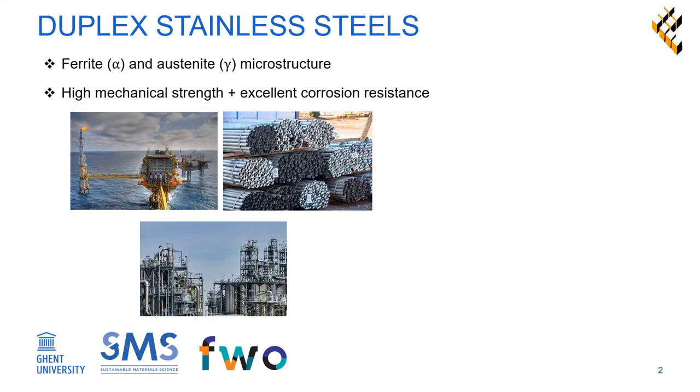Duplex stainless steels are a family of stainless steel grades characterized by a mixed microstructure of austenite and ferrite. They combine high mechanical strength with excellent corrosion resistance, making them attractive materials for a diverse range of industries, such as marine, petrochemical, and oil and gas.